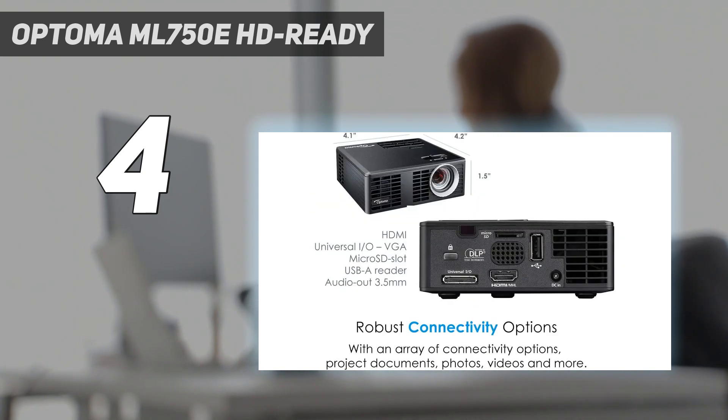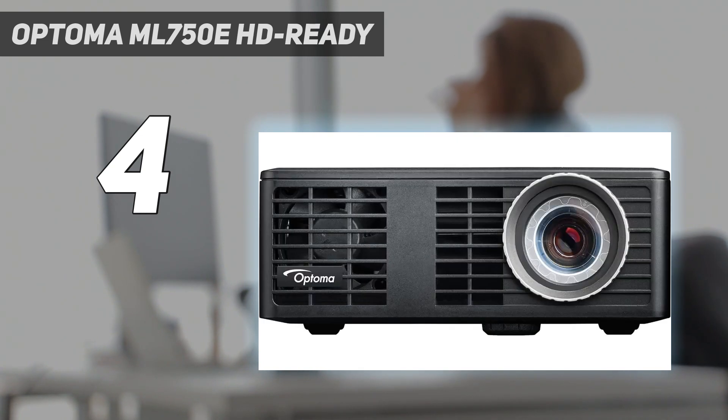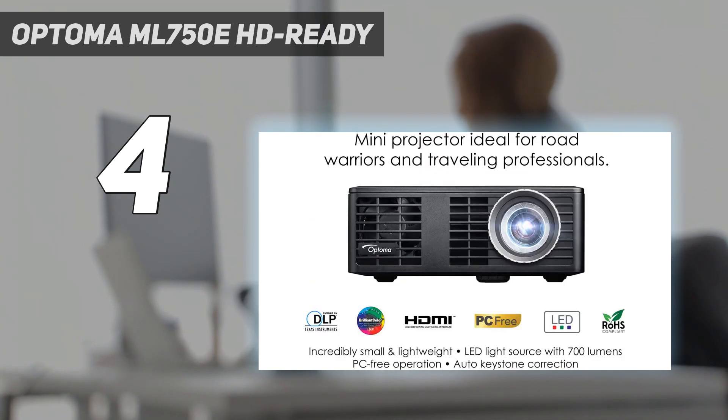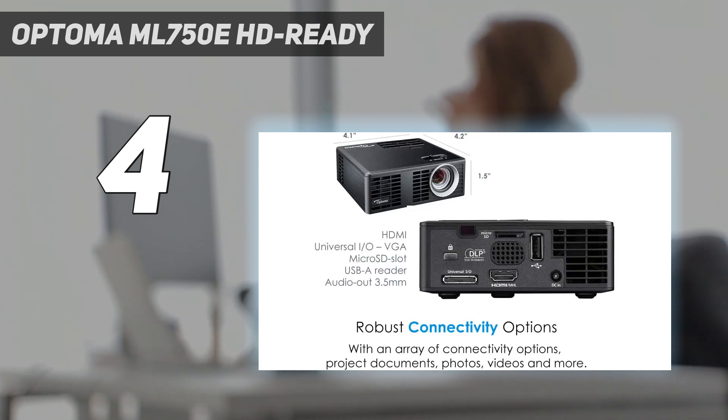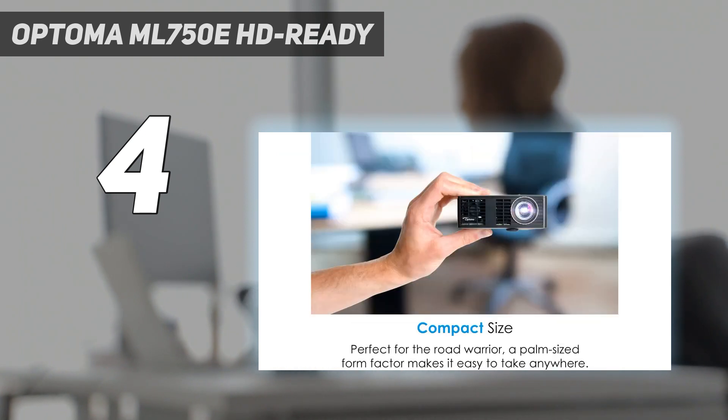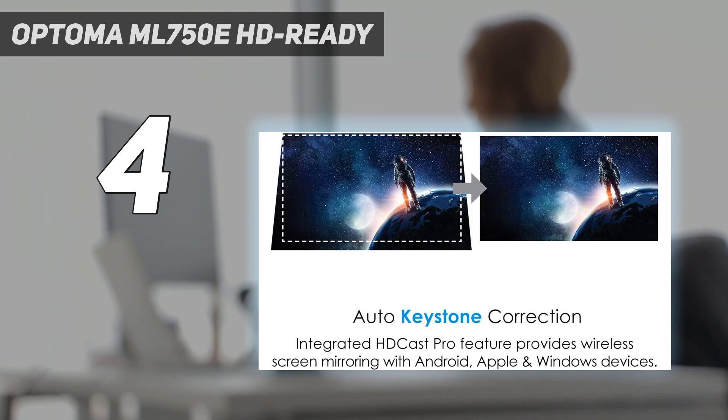Size and picture aside, the Optoma ML750E is also one of the best portable projectors in the world thanks to its impressive range of ports. It comes with one MHL Ready HDMI input, a USB 2.0 slot for thumb drives, a universal I/O slot, and a microSD card slot. During testing, the ML750E handled our 90-inch test screen with impressive results and peaked at around a 60-inch size. However, it's worth mentioning that you do need to buy a dongle for Wi-Fi access — that's the only significant drawback we've found.